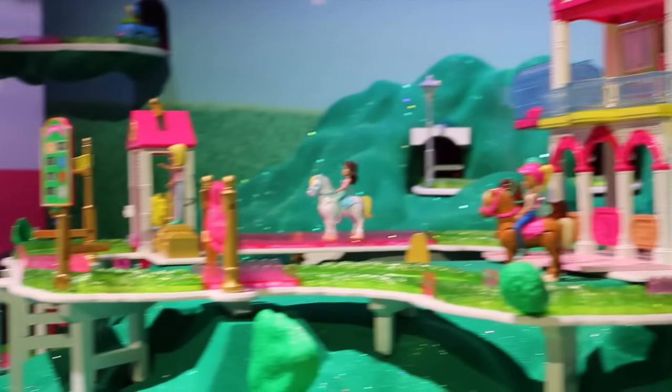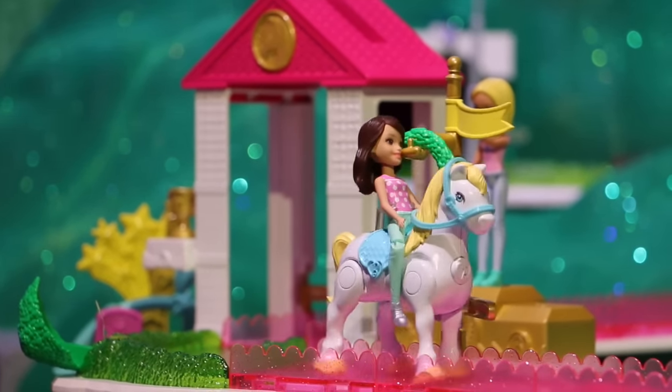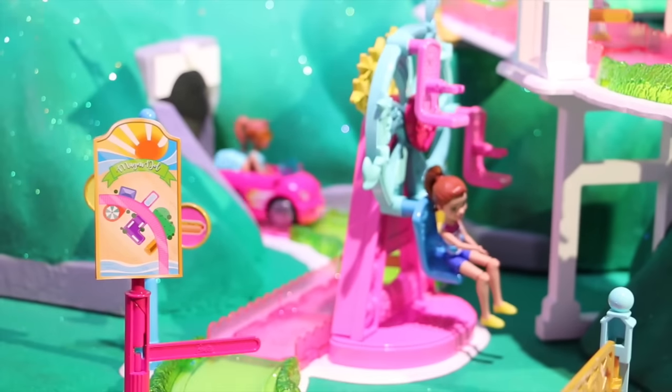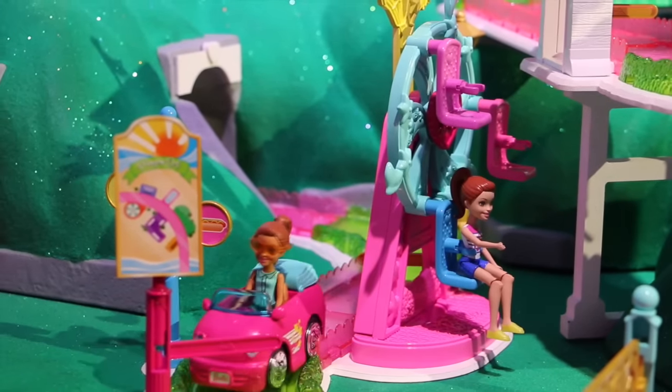Right over here where the wreath is, that's our Best in Show, where Barbie can compete with her favorite pony. And then our last one is our carnival that we have right back here — it comes with a ferris wheel and fun little track pieces.